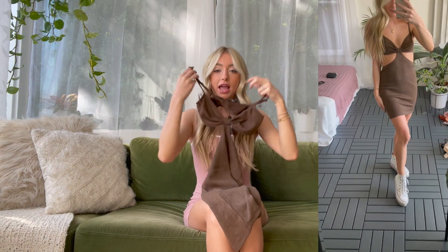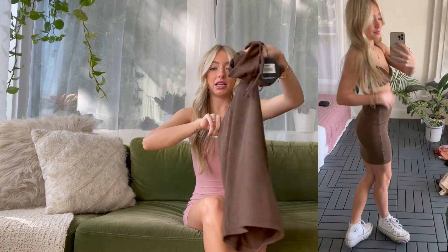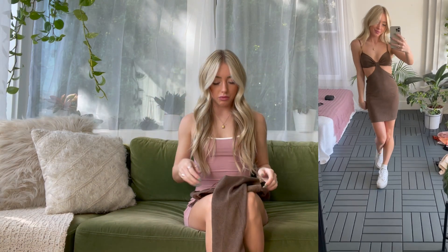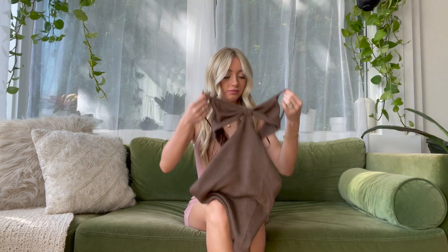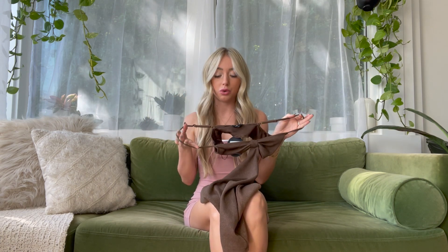Last but not least, we have a brown dress again — my favorite color. It has a bow top in the front, kind of like a triangle, with an open back and open sides, and the bottom is a dress. The straps are adjustable. It's a really comfortable, soft, stretchy sweater material — perfect for fall and layering. You can wear it with boots, sneakers, or whatever you decide.